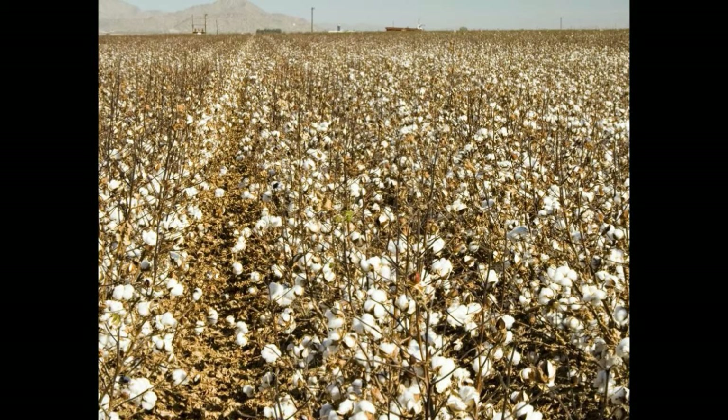We all know cotton is produced from the cotton plant and wool is produced from a sheep. But have you heard about cotton wool? Let us see what cotton wool is. The term cotton wool can refer to two products: raw, minimally processed cotton, and a form of cotton that has been processed to be especially absorbent.